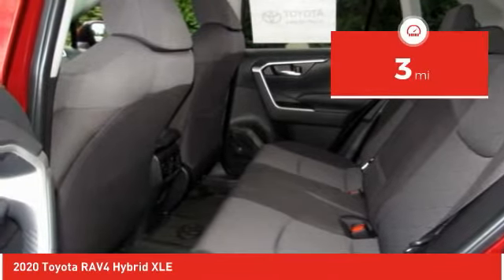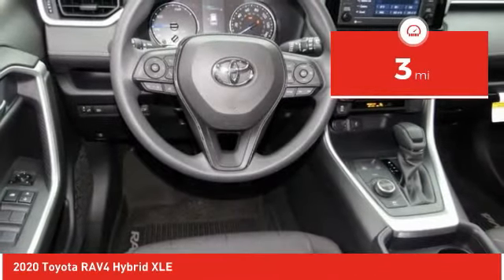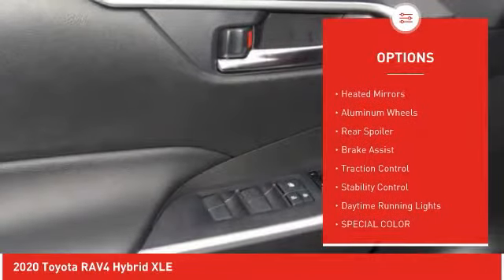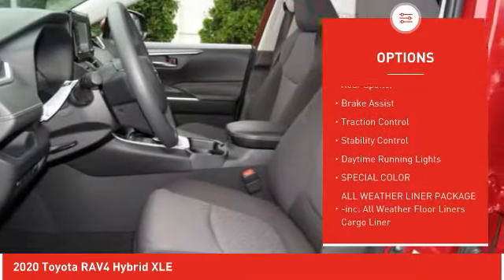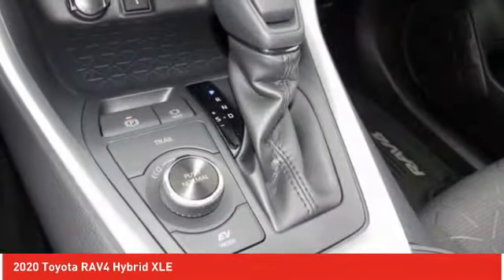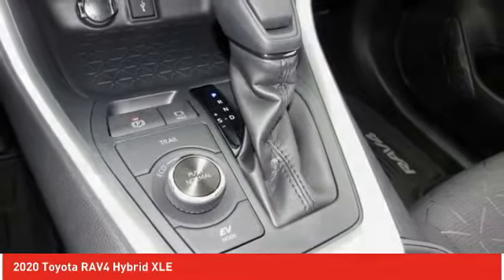This vehicle has less than 100 miles. Here are some of this vehicle's great options: tire pressure monitor, blind spot monitor, all-wheel drive, heated mirrors, aluminum wheels, rear spoiler, brake assist, traction control, stability control, daytime running lights.